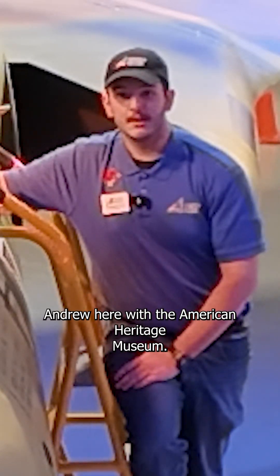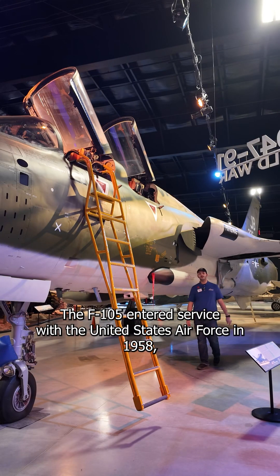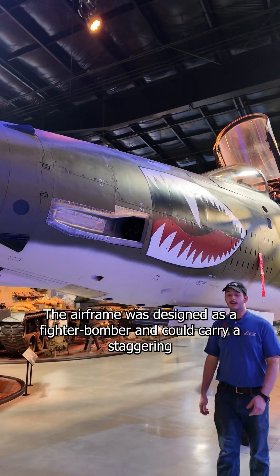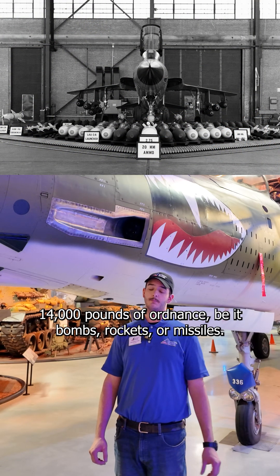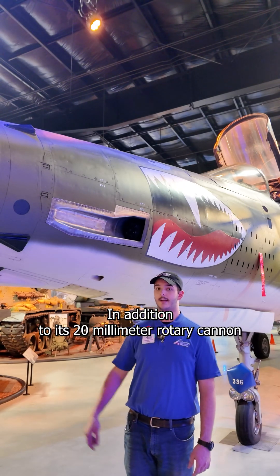Hey everybody, Andrew here with the American Heritage Museum. Meet the F-105G Thunderchief. The F-105 entered service with the United States Air Force in 1958 and would serve until its retirement in 1984. The airframe was designed as a fighter bomber and could carry a staggering 14,000 pounds of ordnance, be it bombs, rockets, or missiles, in addition to its 20mm rotary cannon.